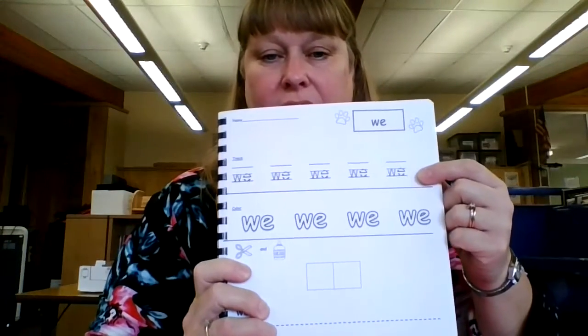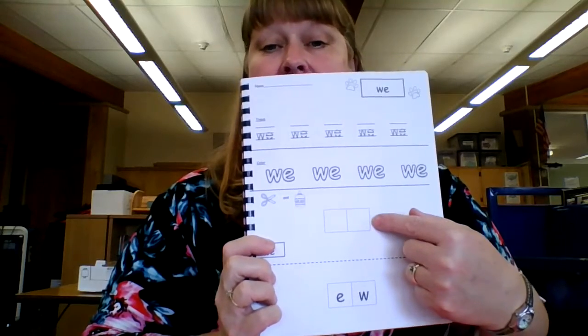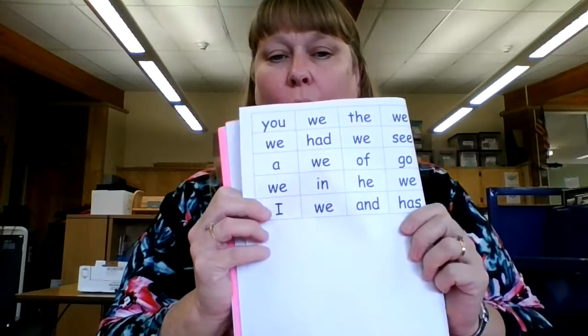Our sight word this week is the sight word "we." Trace the word "we," color the word "we," cut out the W and the E and put them in the right order to say "we." It would be silly to put it back as EW because that does not spell "we." Turn your page and find all the squares that have a "we" and fill in the box — color in the box with the word "we."